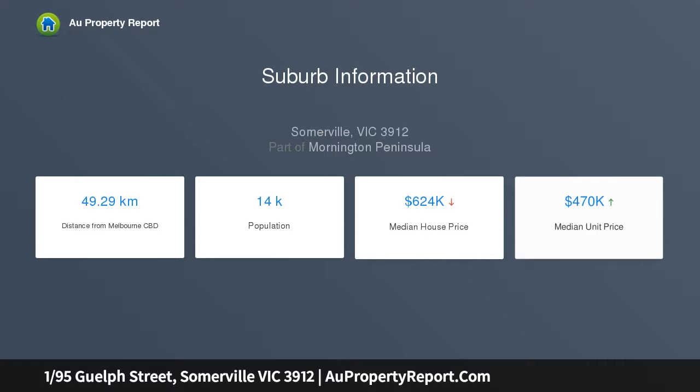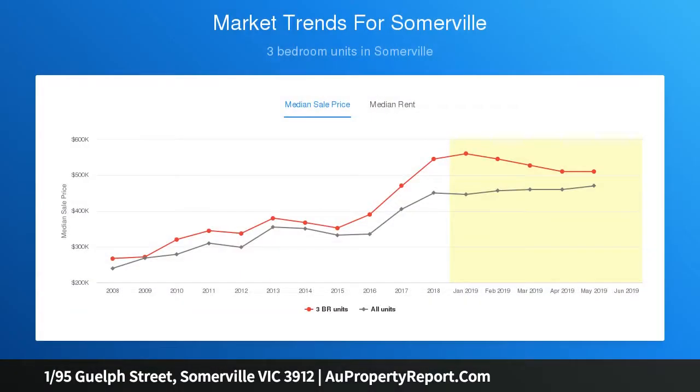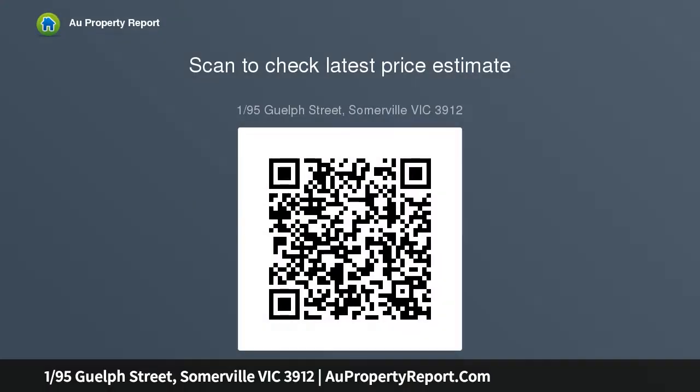Whether you're looking to take your first step on the property ladder, downsize, or add to your investment portfolio, this affordable three-bedroom property provides the astute buyer a rare combination of both location and value. The property comprises a bright and sunny main living area, plus a good-sized kitchen with adjoining meals area. Other features include polished floorboards.